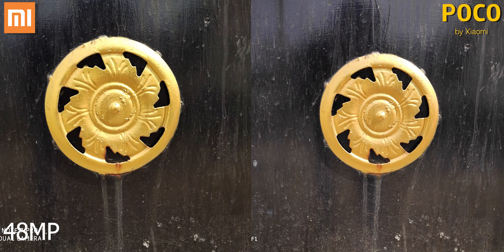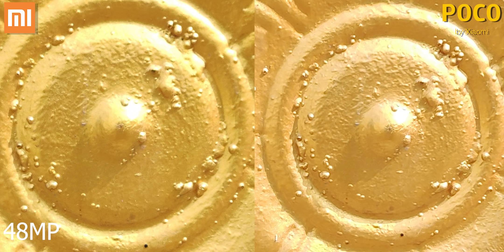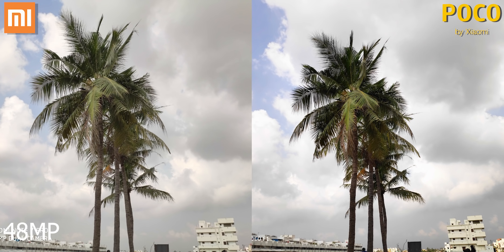The Note 7 Pro also has a 48 megapixel mode. With this on, the Sony IMX586 sensor manages to capture even more detail, so when you zoom in, images shot by it have more detail. Here's another example — look closely at the leaves.